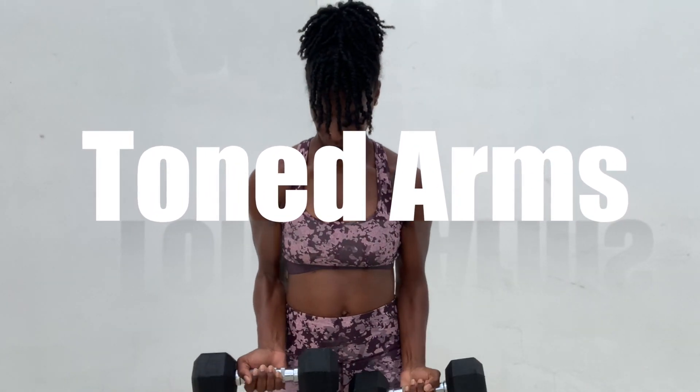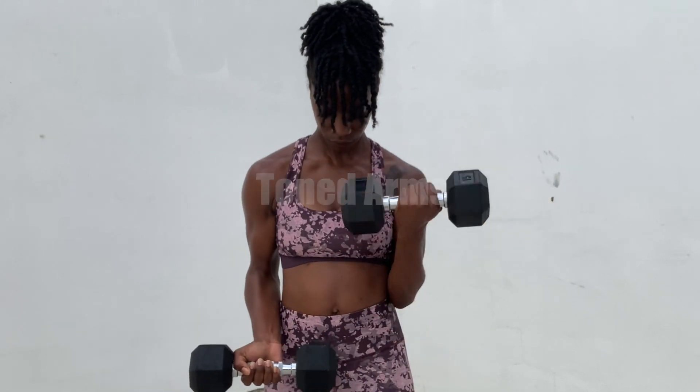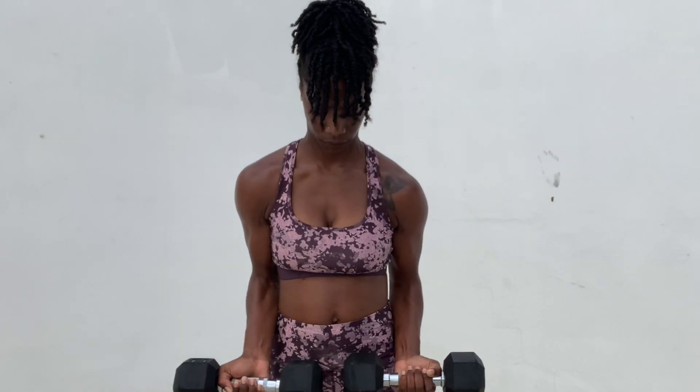Hi guys, it's your girl Active Flames and welcome back. What I have for you all today is a tone on workout. So grab a pair of dumbbells and let's get started.